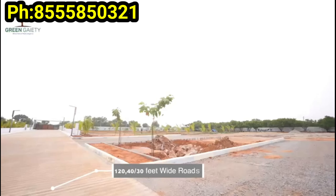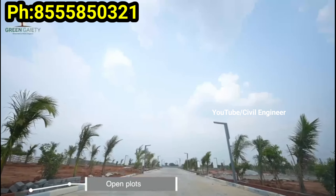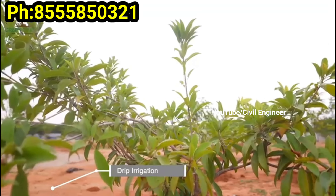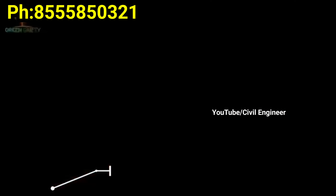The actual developments are complete. There are 120 feet, 40 feet, and 30 feet roads. We can see open plots and we can see drip irrigation as well.